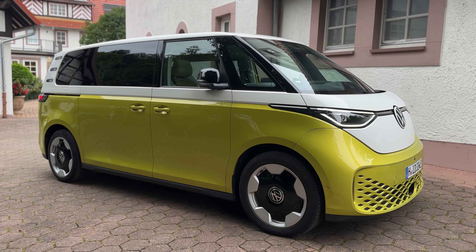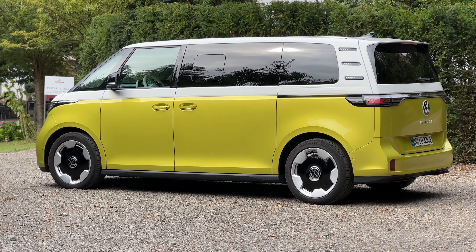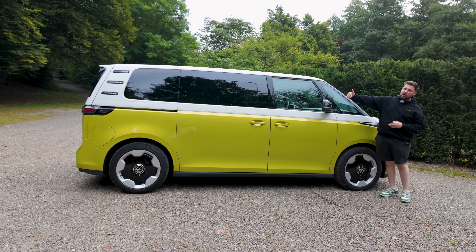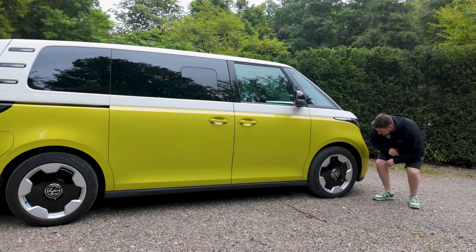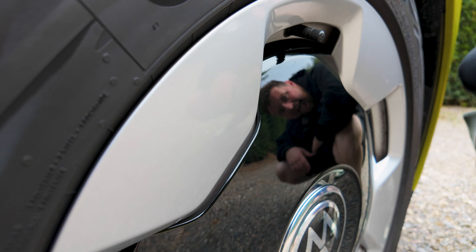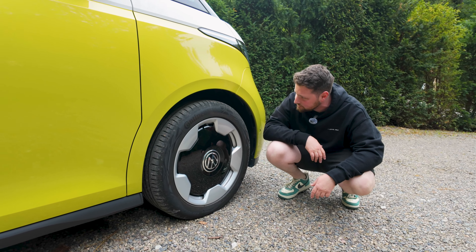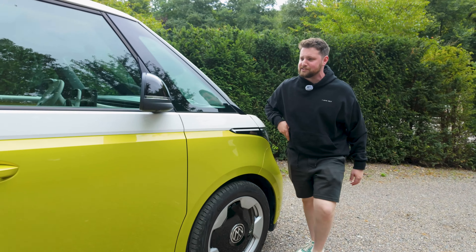Let's check out the side. If you're wondering about the lengths: the short wheelbase is 4,712 millimeters long, and the long wheelbase is 4,962 millimeters — exactly 250 millimeters longer. Thankfully it doesn't quite go over five meters. These are 20-inch wheels with a really cool retro design, wrapped in Continental Eco Contact 6 tires. You might expect those to be bad, but actually they don't have much rolling resistance and they perform well.